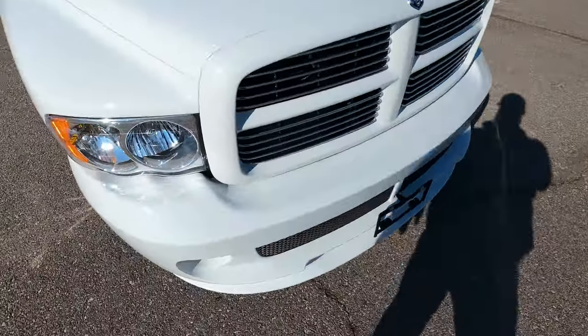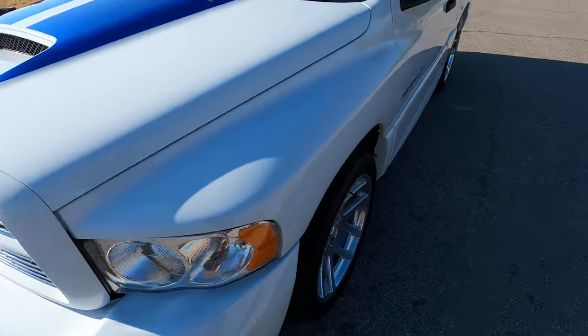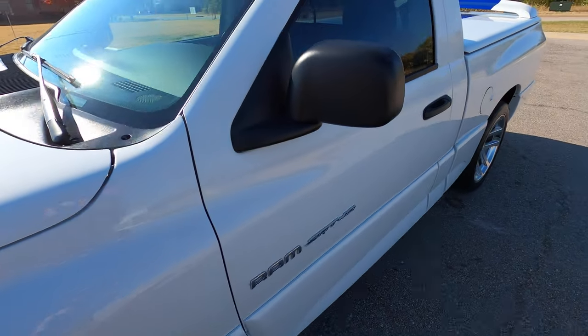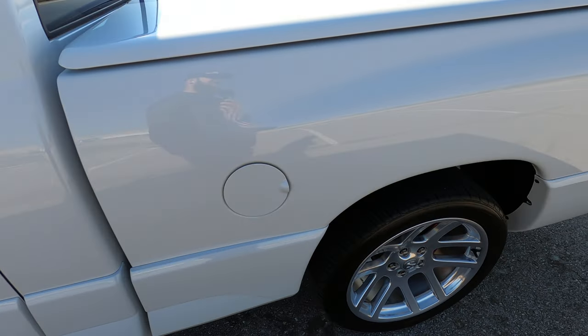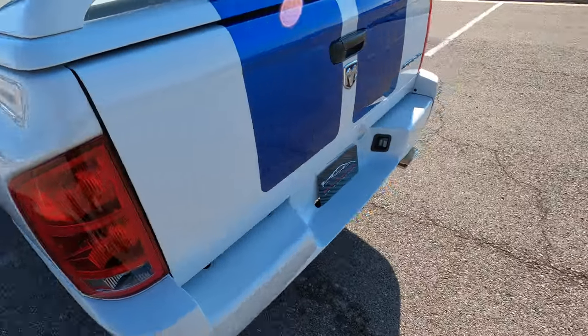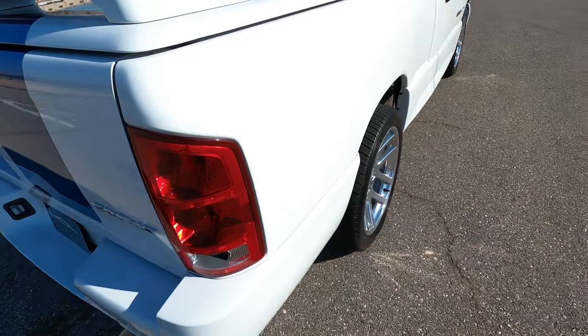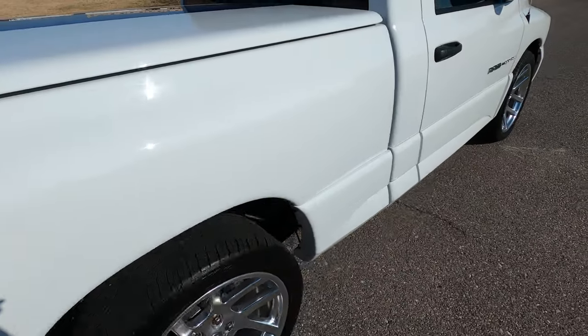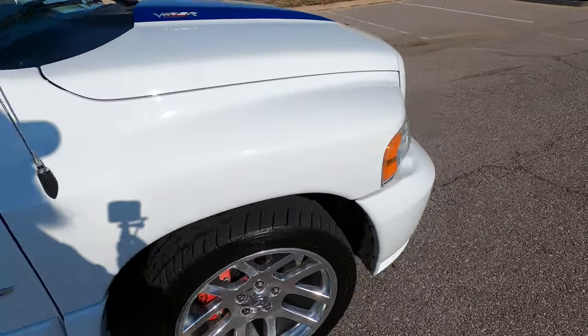We'll walk around the truck from a one-foot distance to give you a better big-picture idea of the overall condition. Here at Exotic Motorsports, we like to do these comprehensive walk-around videos to give our out-of-state buyers the confidence and peace of mind they need to purchase the vehicle sight unseen. Walking around from a one-foot distance is more indicative of what you'd notice on a day-to-day basis and helps separate larger, more obvious flaws from smaller, less significant ones.